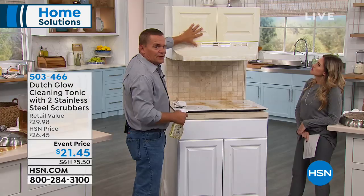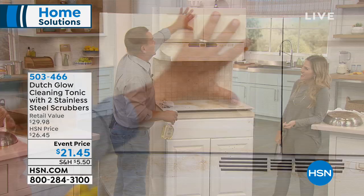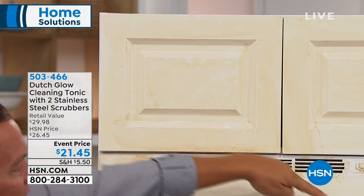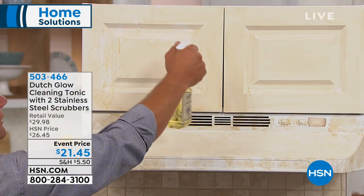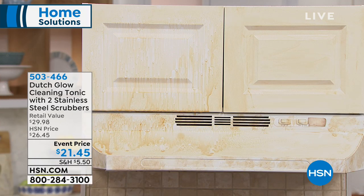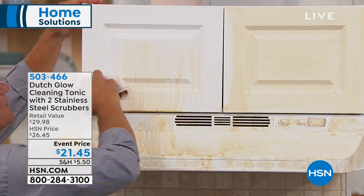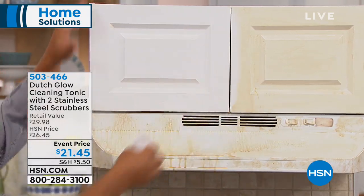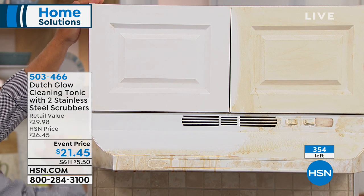There's no caustic chemicals, no toxic fumes — you don't need rubber gloves. Look at the job this does breaking down that burned-on, baked-on stuff. Think about all the other spots in the kitchen — the backsplash, cabinet doors where cooking grease and smoke, especially bacon grease, floats through the air and clings to whatever surface. The hood, the top of the refrigerator — you spray cleaning tonic on and it just melts that right away.